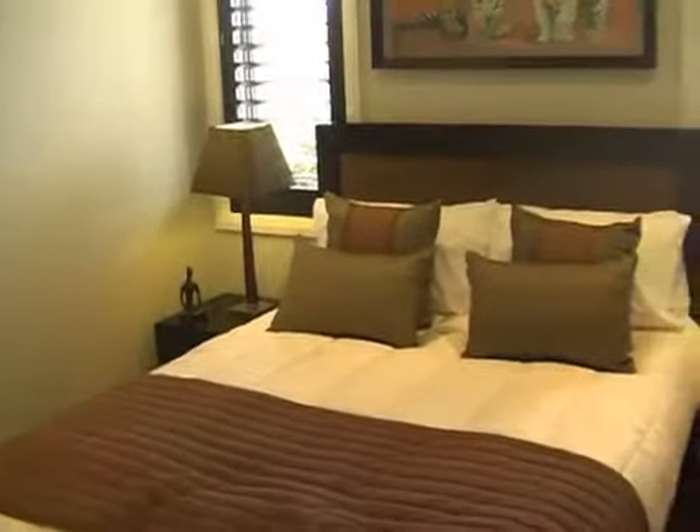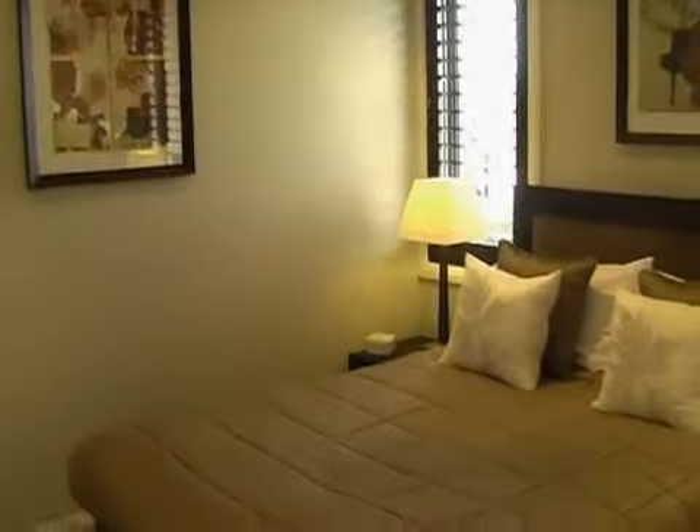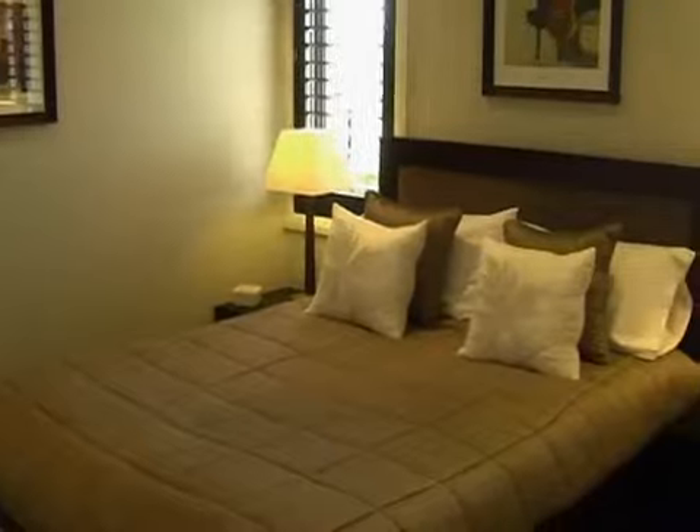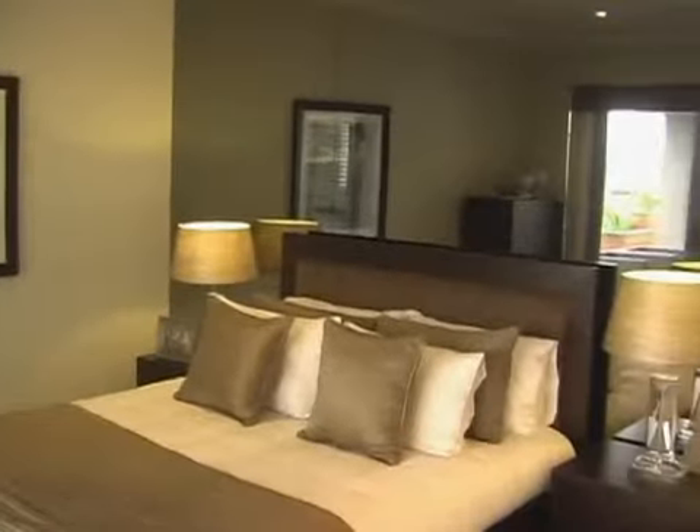The McDonald Jones Bordeaux is a spacious four bedroom home with ensuite bathroom and double garage. The main bedroom is also separated from the other three bedrooms at the rear of the home and has great access to the outdoor areas.